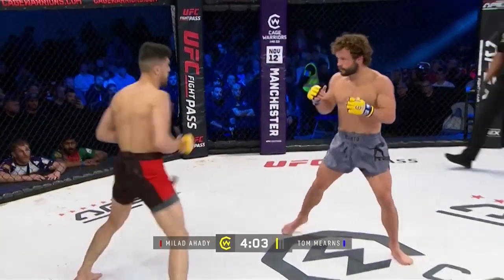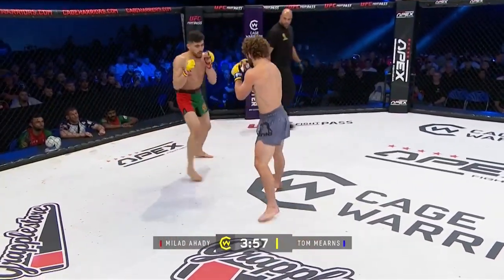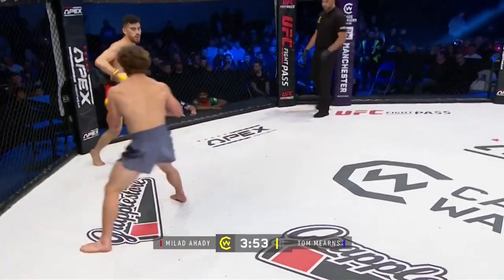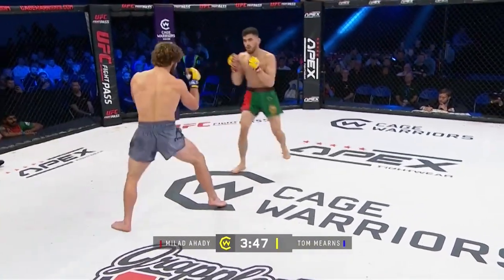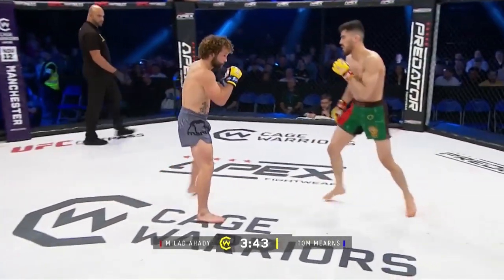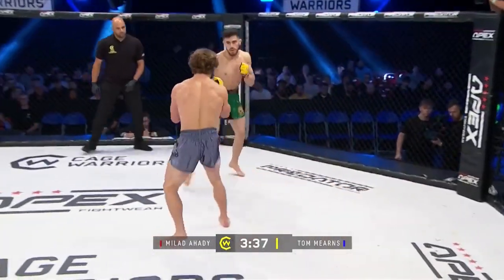Big left over the top — both these guys coming out swinging early on. How did he just switch stances here, he's just gone southpaw too. That was one of the things that Antonio Sheldon seemed to find difficult to deal with — the constant stance switches and shots coming in from all angles. It doesn't seem to be affecting him here, throwing the jab off both sides.